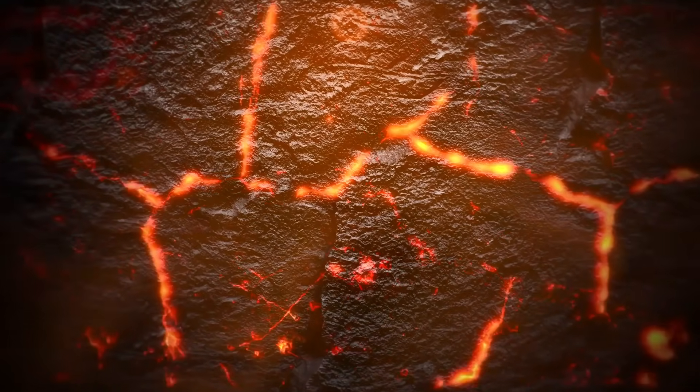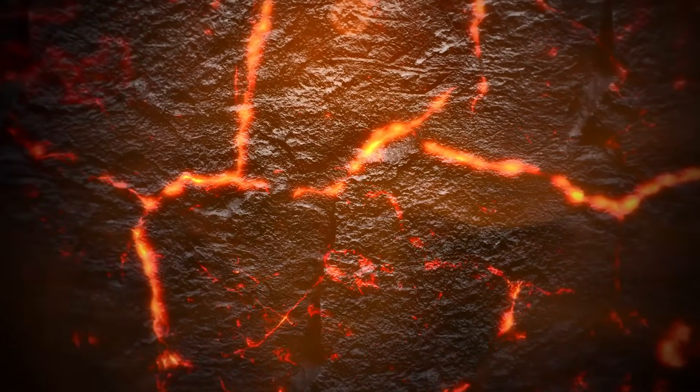Due to the same magmatic intrusion source from an underlying laccolith three and a half miles to the northwest, four similar, albeit smaller, intrusions of magma occurred at shallow depths, although it is uncertain if these too created a series of explosions.